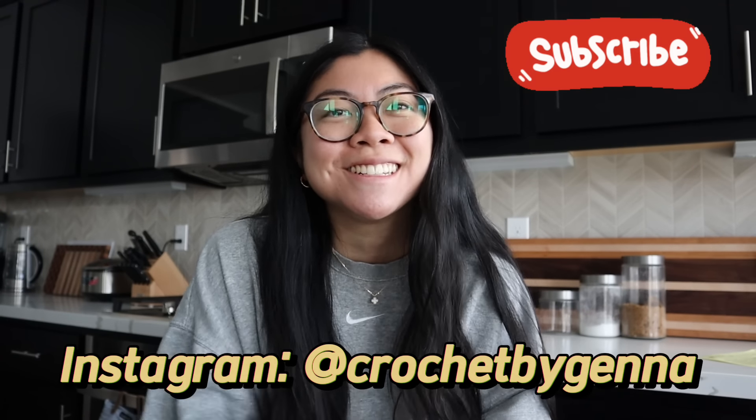Hey friends! Welcome to my channel. If you're new here, hi! I'm Jenna. I love to crochet plushies, and if you're a returning subscriber, welcome back! For anyone who's watched my channel before, you're probably thinking, Jenna, why are you in a kitchen?